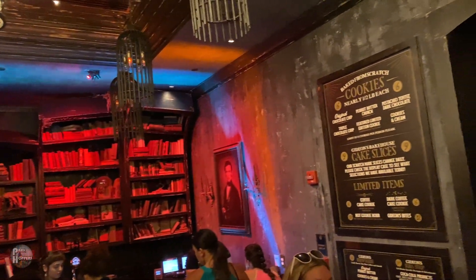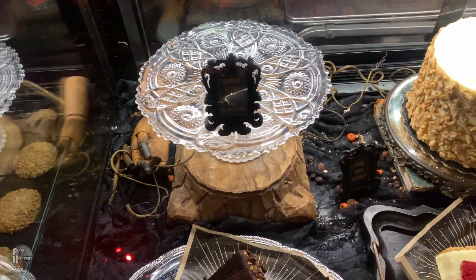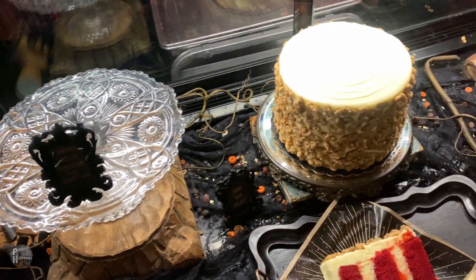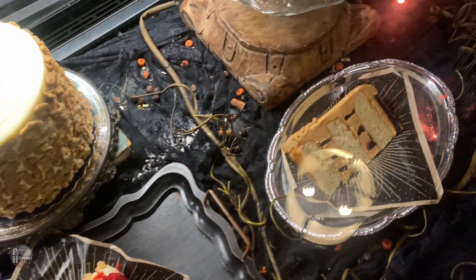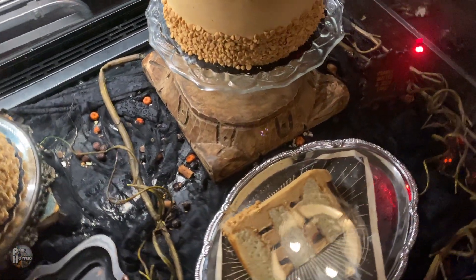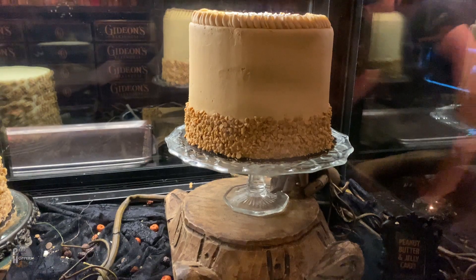Gideon's is a 100% handmade bakery offering some of the most sought-after limited edition merchandise and treats, as well as some eternal favorites. Many of these items sell out early in the day, so be warned — if there's a particular flavor you're looking for, the earlier you can make it out to the bakehouse, the better. Now let's talk about the goods.